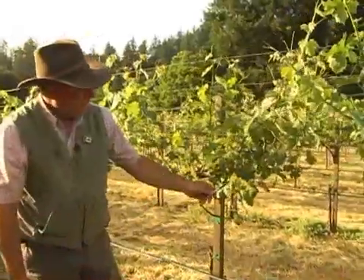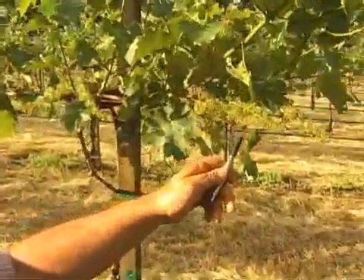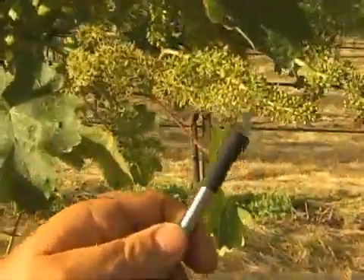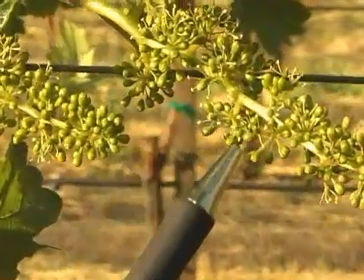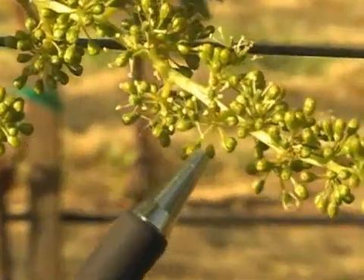We have bloom happening right here. This cluster is essentially in full bloom, while this one is partially in bloom, and the little white flower parts are exposed as the cap is thrown off.